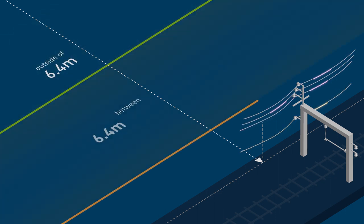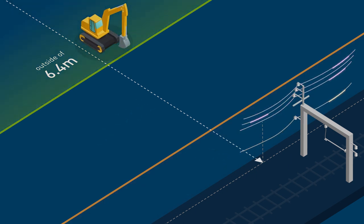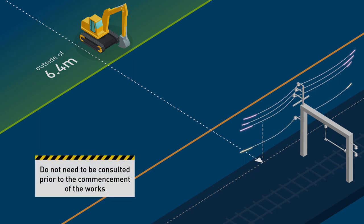There are three levels of SADS for mobile plant and any unauthorised person. If works are planned to be undertaken more than 6.4 metres from an exposed conductor or piece of electrical apparatus, and the scope of works will ensure that the activities will always remain clear at a distance of more than 6.4 metres, MTM electrical networks do not need to be consulted prior to the commencement of the works.